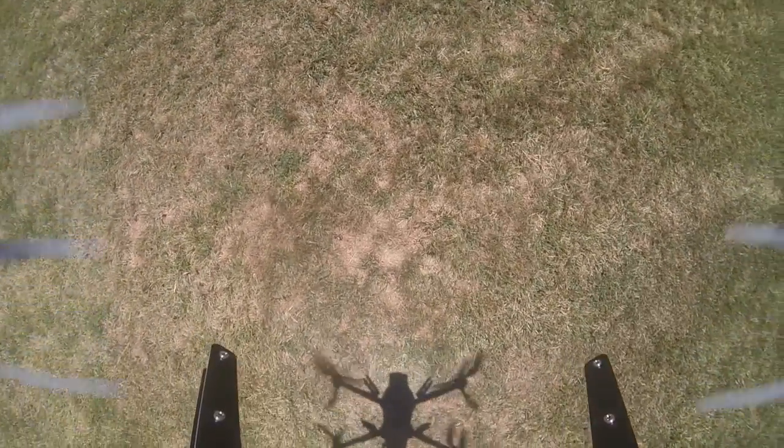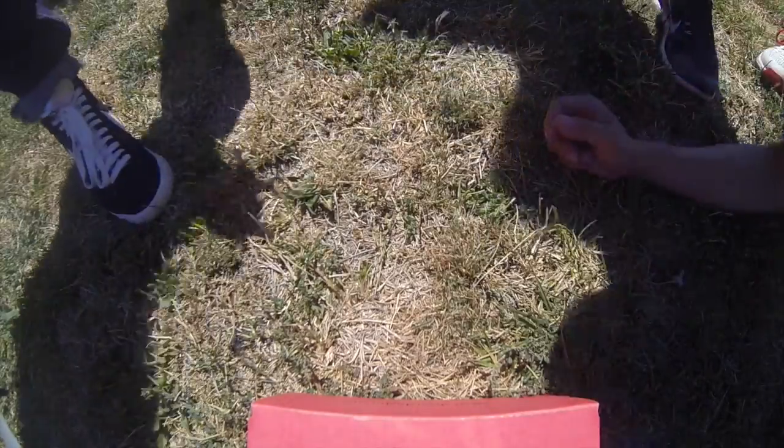It's super impressive to see what our team, who had no experience with drones or anything like that before, could come together and accomplish in a single day.